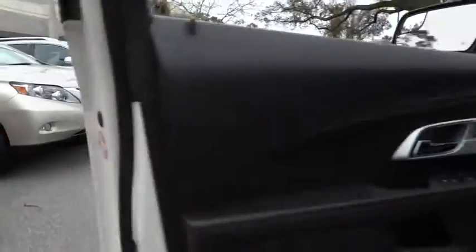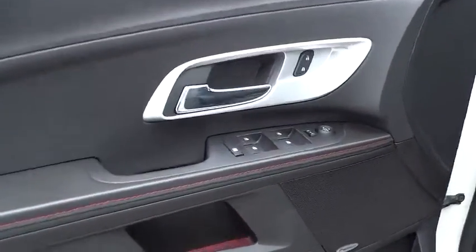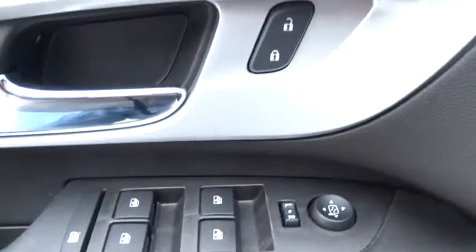Keyless entry, AM-FM stereo radio, climate control, rear defrost, auto-off headlights, FWD, universal garage door opener, premium sound system, electronic stability control.